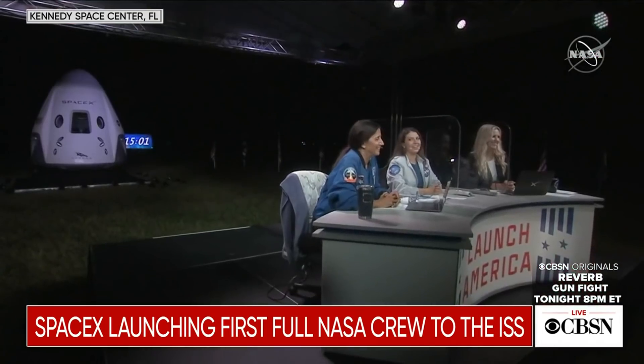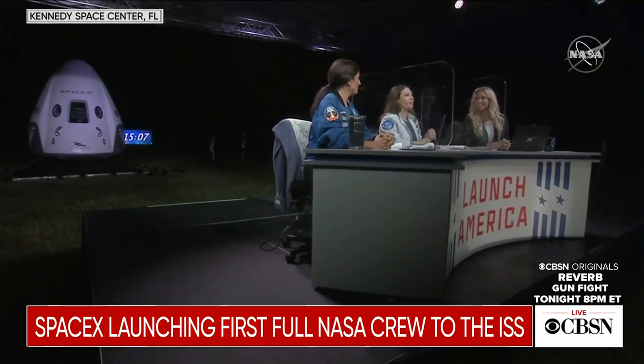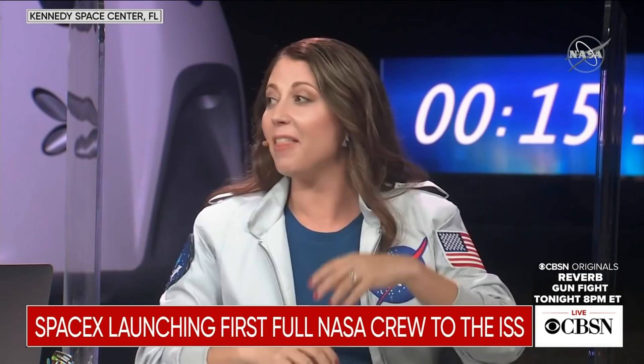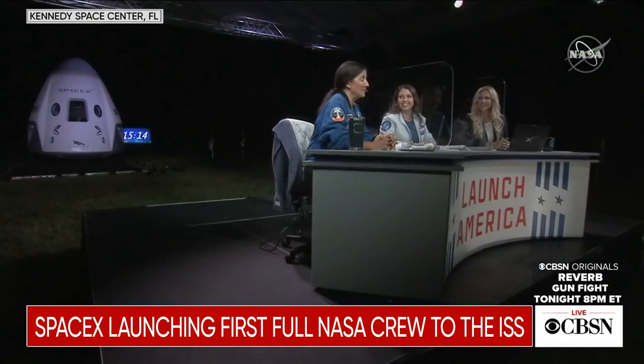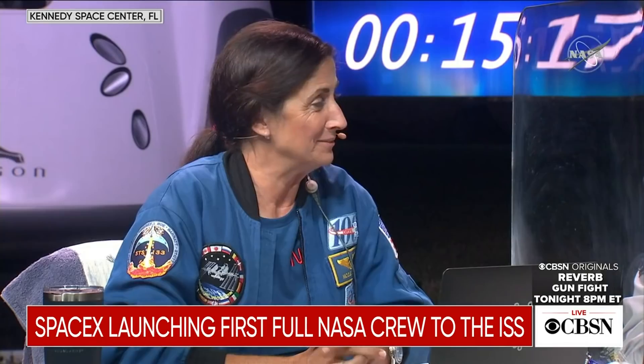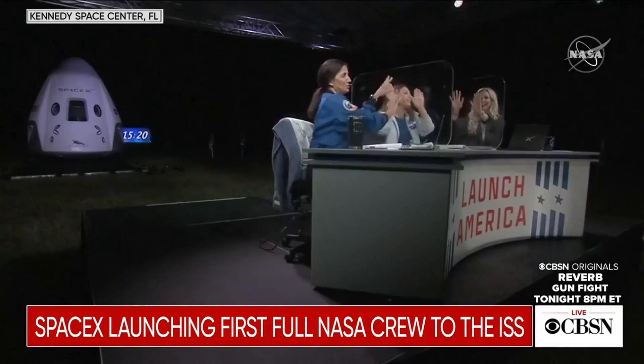Oh my gosh, John — it just took our breath away. I mean, we could just turn right around in our seats and watch. We got up away from the desk to get a better look, and then we actually could see the booster coming back down. That was outstanding! We've been watching NASA coverage of the agency's latest joint mission with SpaceX. We're going to take a quick break, but stick with us — you're streaming CBSN, always on.